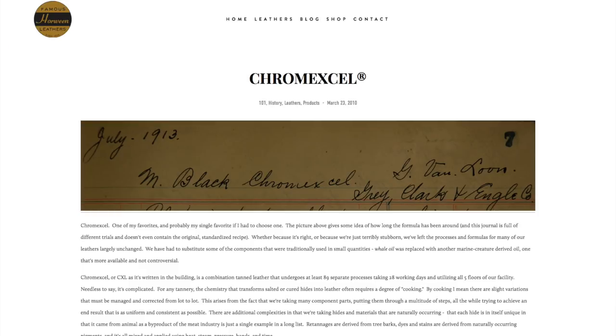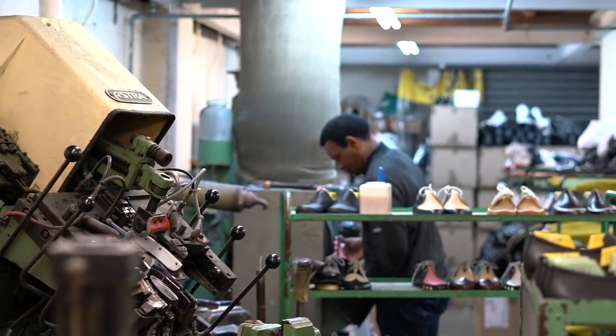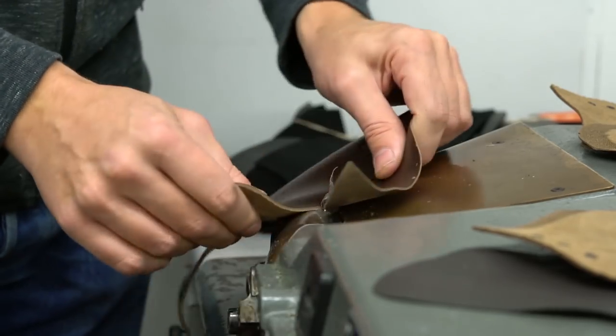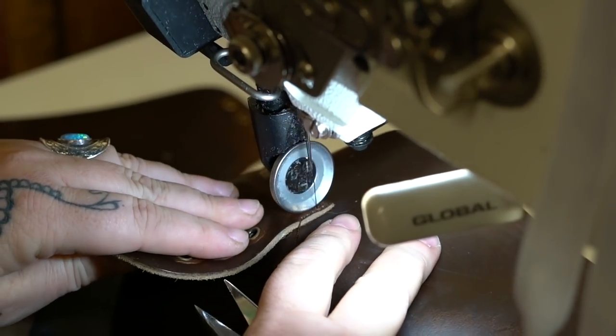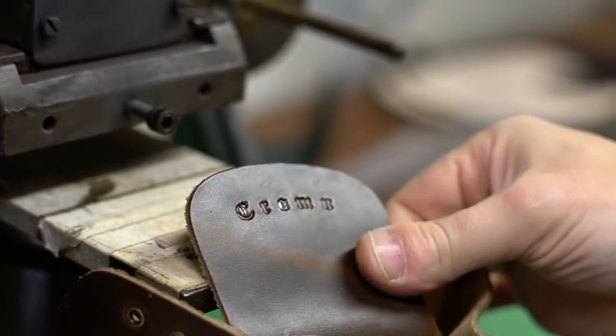This is from their Chrome Excel collection, which is a unique leather even within the Horween family. It combines this century-old process of creating leather — I'll link to a blog post below, the behind-the-scenes stuff is what I really eat up — and it combines that century-old leather-making process with the equally old traditions of handmade shoes made in Northampton, England. That's what you get with this Crown collaboration.